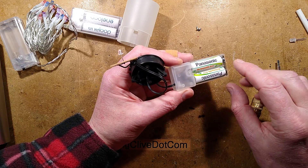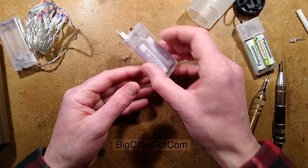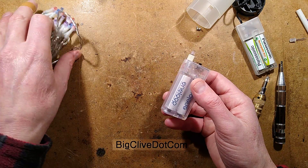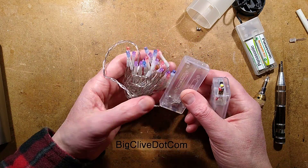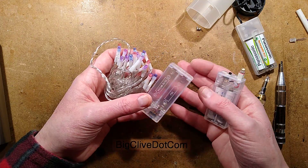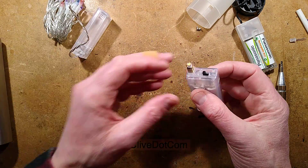Particularly with the low self-discharge nickel metal hydride cells at decent capacity. So I thought it would be quite interesting to show you how you can make one of these with just a standard battery pack — the sort of battery pack you get with a string of LED lights from Asda, or Walmart, or wherever, pound shops, dollar stores, wherever. And what I did was,